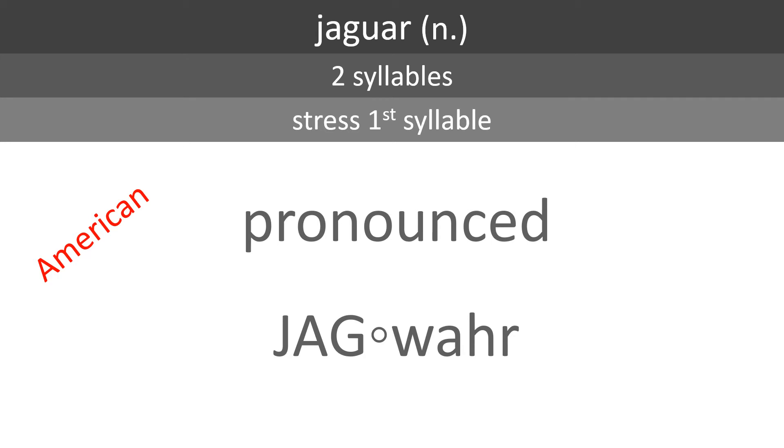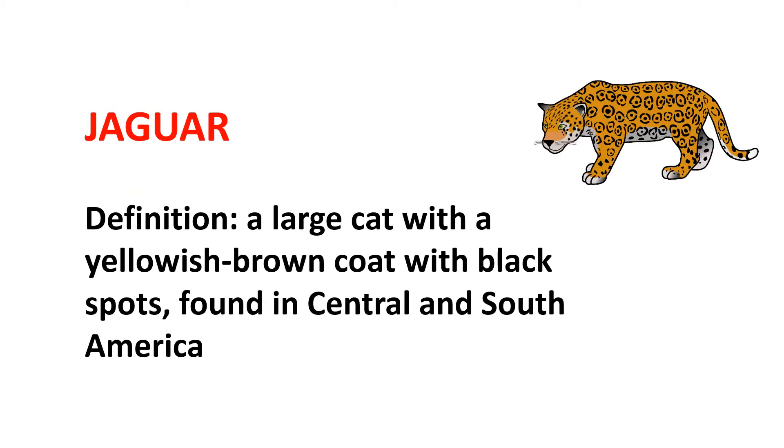Jaguar. A large cat with a yellowish-brown coat with black spots, found in Central and South America. Let's look at an illustrated sentence example.